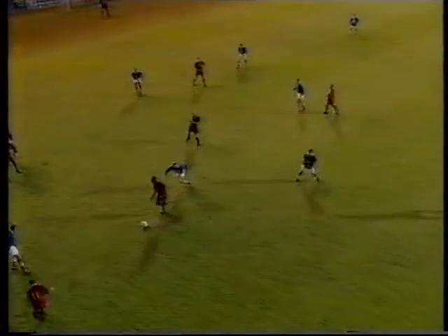It turned out to be 19-year-old third-choice goalkeeper Steve Mildenhall. He only played because Swindon's two senior keepers were both injured.